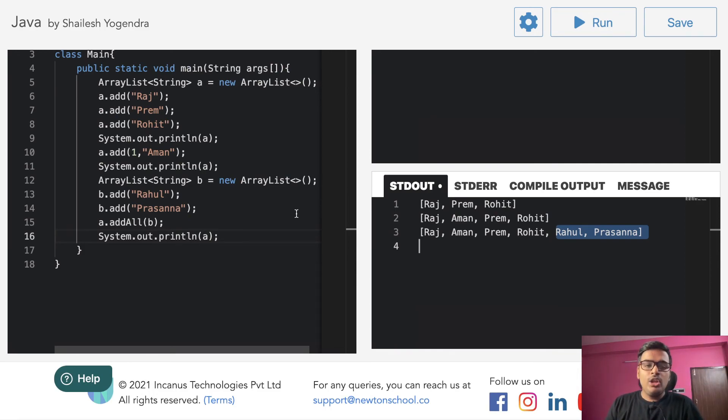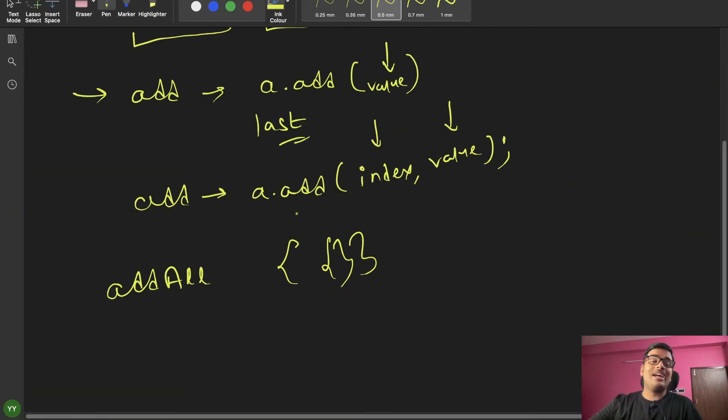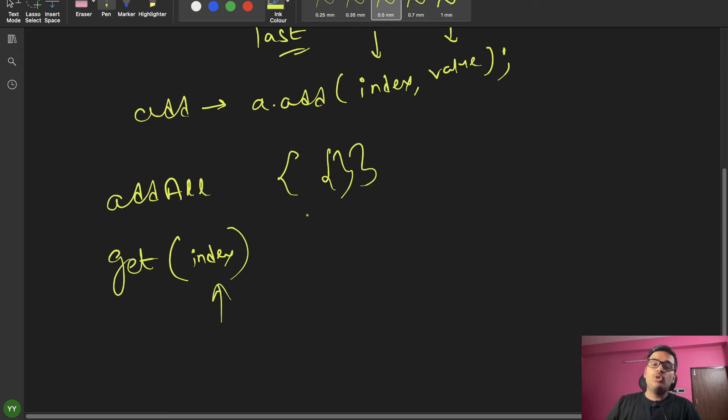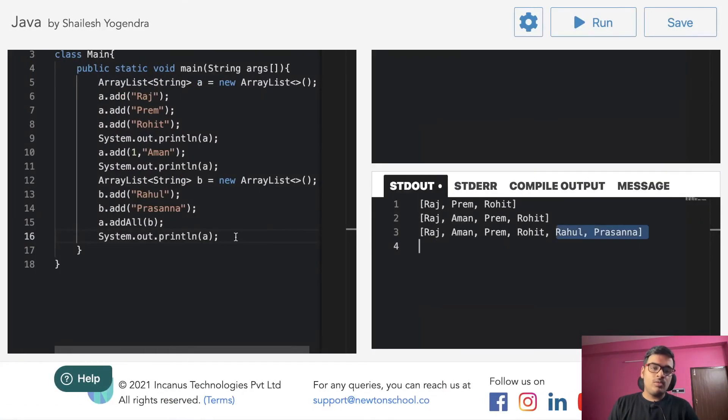यहाँ पर index भी है। तो मैं आप लोगों को एक और function बताता हूँ। Print करने के बाद भी हम operations कर सकते हैं।